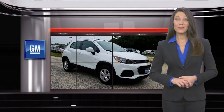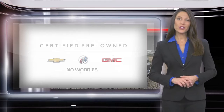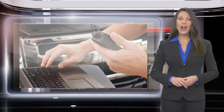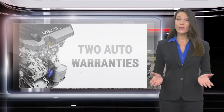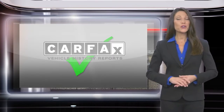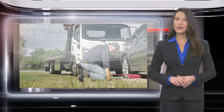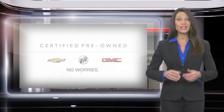Buying a GM-certified pre-owned vehicle can make your used car purchase and ownership worry-free. With a comprehensive inspection, a thorough reconditioning process, two vehicle warranties, and more, every GM-certified pre-owned vehicle is a vehicle you can trust.